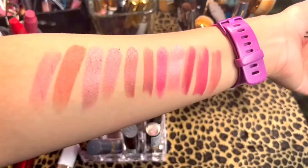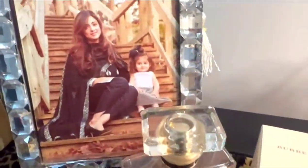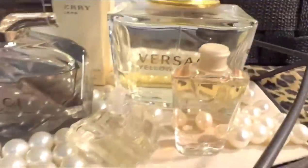These are swatches of the lip colors I just love. Thank you so much for watching my video today. Do subscribe to my channel — see you next time. Take care. Bye bye!